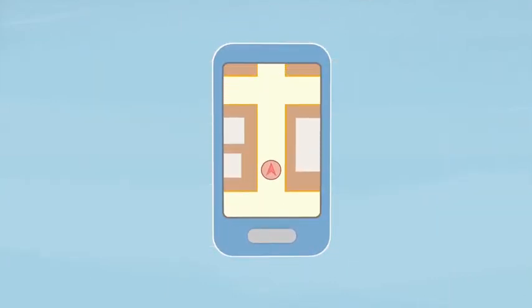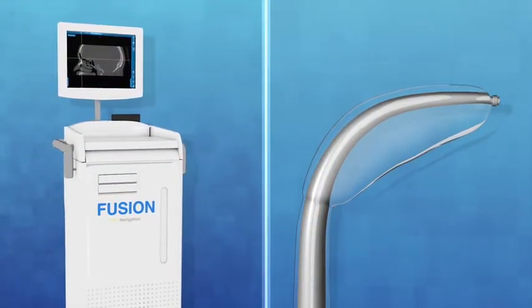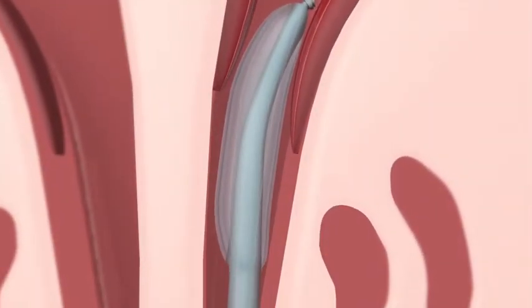Your sinus anatomy is unique to you. Your doctor uses Nuvent with the image guidance system to find the blocked sinuses and place a small balloon. Your doctor will insert a small balloon into the sinus pathway using the image guidance system to confirm precise placement.